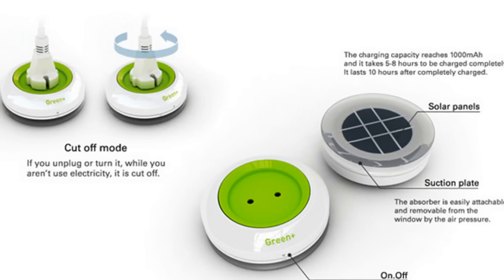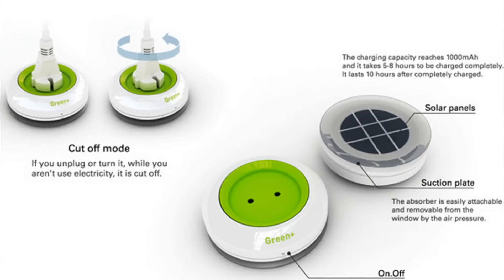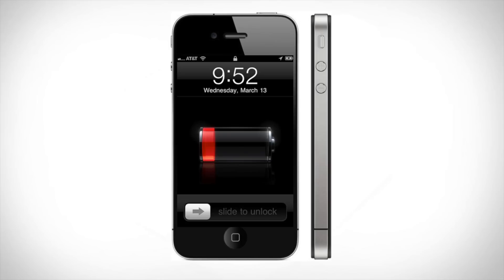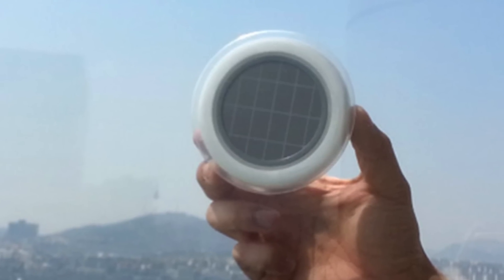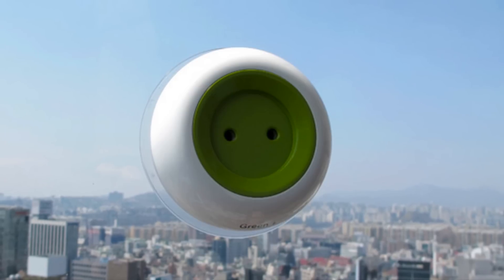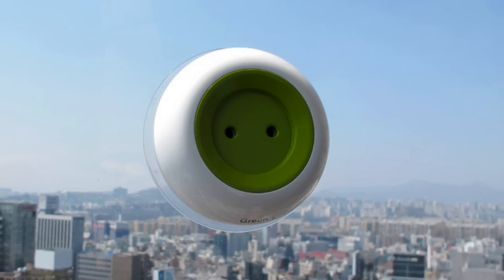There's a brand new portable battery charger design that is really exciting and could change the game when it comes to your smartphone running out of juice when you're out and about. You simply take this design, you adhere it to a window that gets a lot of sun, whether it's in your apartment, in your house, on the back dash of your car, on the rear window of your car, or anywhere else that gets a lot of sunlight. You could even leave it outside and let the solar cell get heated up and store solar energy that way.